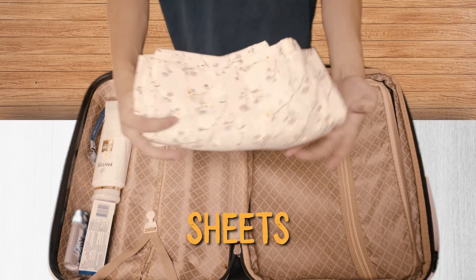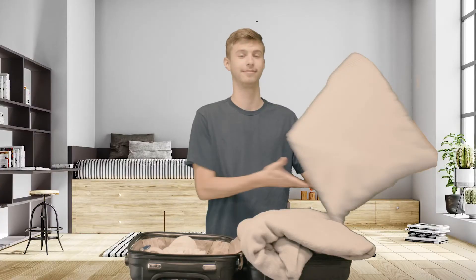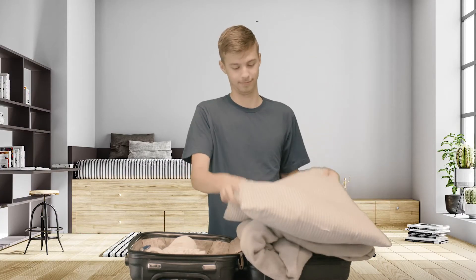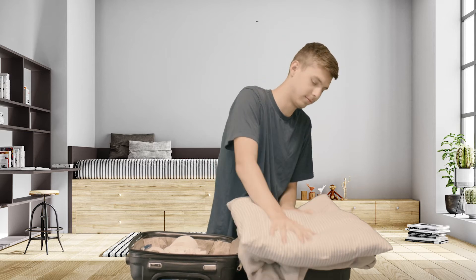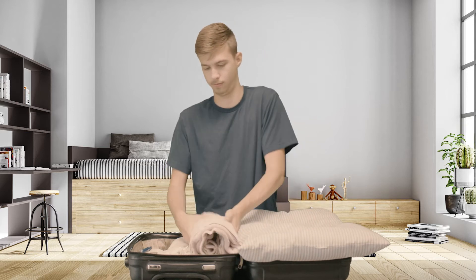Bedding — sheets and a blanket to fit a twin-sized bed. You'll need to bring these items so you can fix your bed and customize it as you want. Remember, it needs to be twin-sized. Also bring a towel and a washcloth — definitely a good idea to bring these ones.